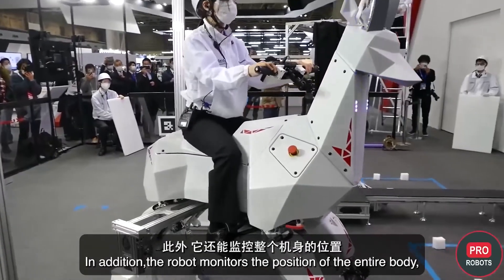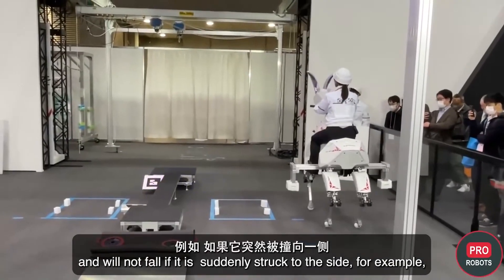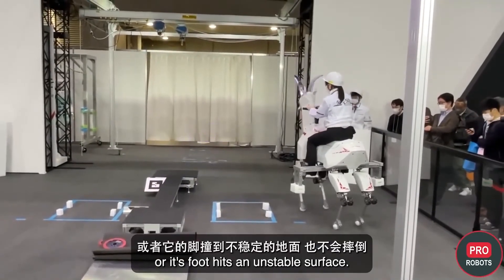In addition, the robot monitors the position of its entire body and will not fall if suddenly struck to the side or if its foot hits an unstable surface.